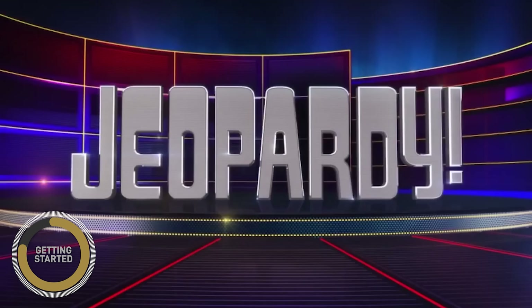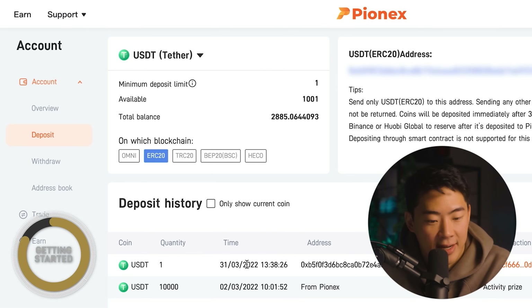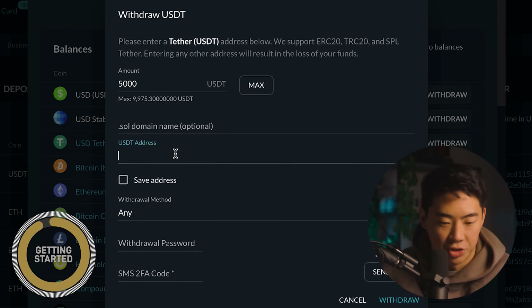Now, before you start sending large amounts of money, just in order to verify if this is the right address, what I'm going to do is send just a small amount at first — maybe even $10 just to check it out. I went ahead and got a confirmation from FTX that the transaction was complete, and I can see the USDT in my wallet right now. So what I'm going to do to finish this off is make another withdrawal of $5,000. We're going to punch in 5K, put in that same USDT address, save the address, and click withdraw.